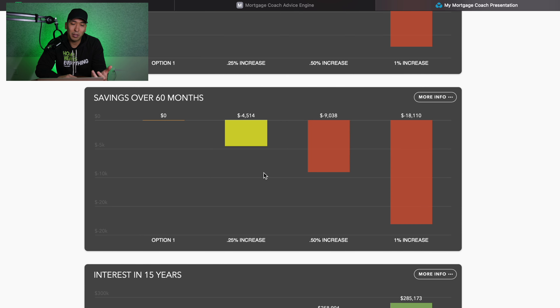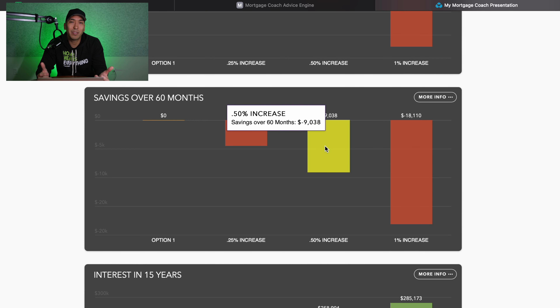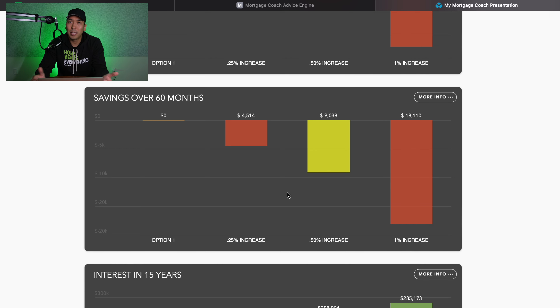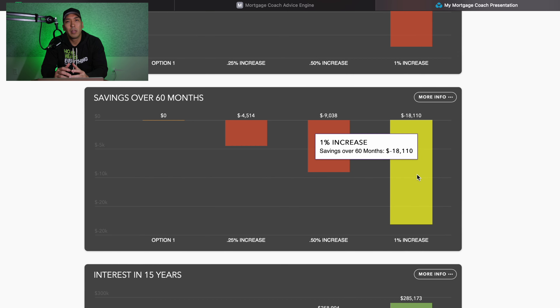If you take the quarter percent increase, you'd end up paying another $4,500 over the next 60 months. If you wait and take a half a percent increase, you're spending an extra $9,000 over the next five years. And if you waited and got the six percent interest rate, it's going to cost you an extra $18,000 over the next five years.